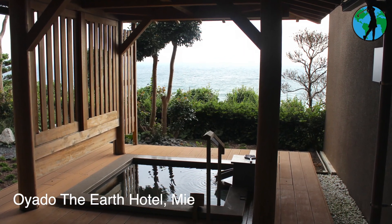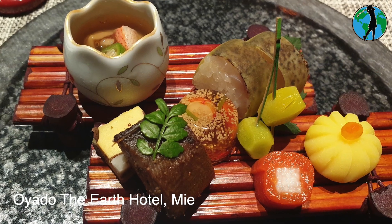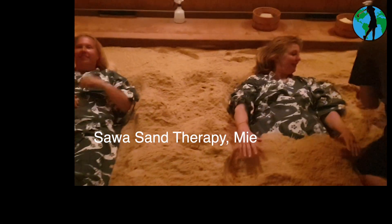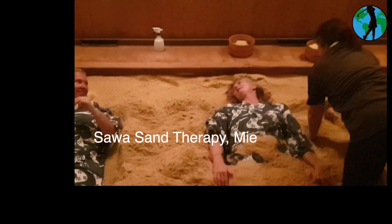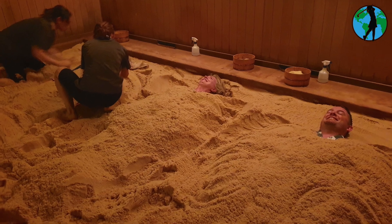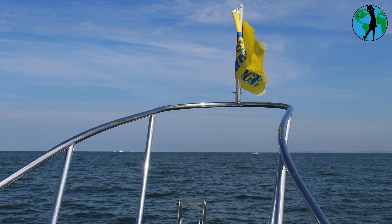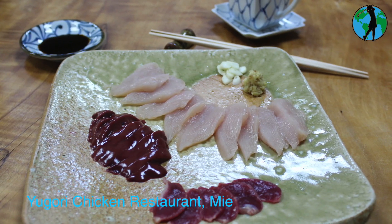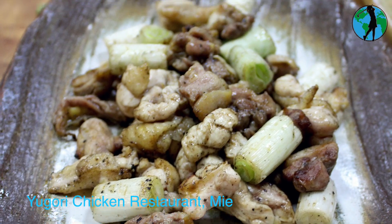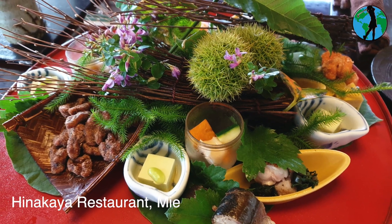Within the Ise-Shima National Park you'll find Oida of the Earth, a beautiful 16-suite hotel with each room having its own private hot spring onsen. You're covered with hot sand at Soya Sand Therapy for a unique cleansing experience.